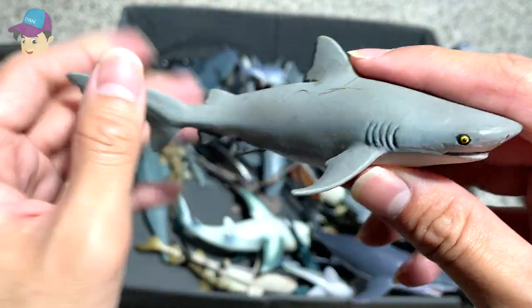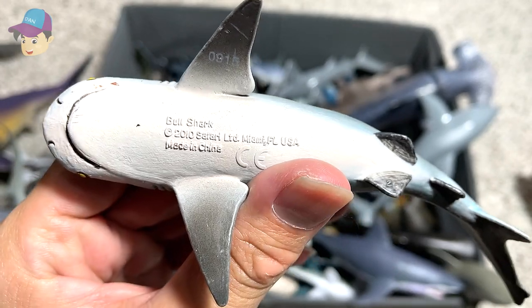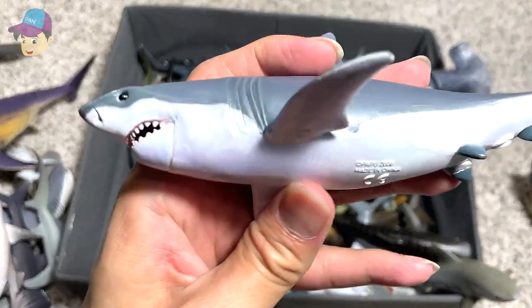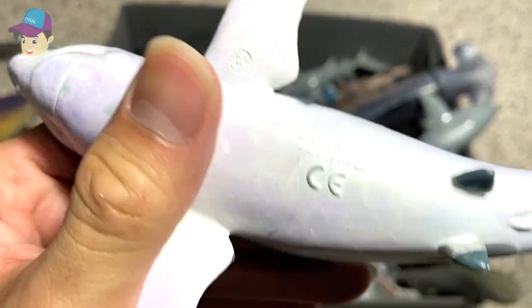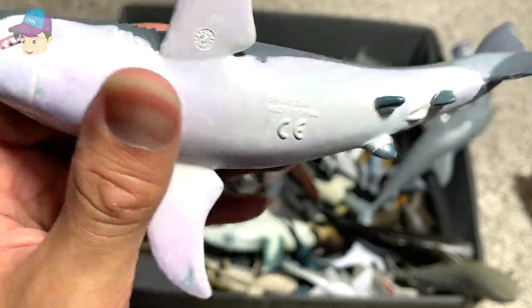We have a Bull shark. I think this is one of our older figures — a 2010 Bull shark from Safari LTD. This is a great white shark. I think this could be a bootleg — I'm not exactly sure. It is written as Peppo, but I'm not too sure whether this is an original Peppo figure.